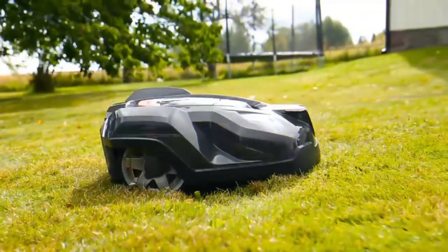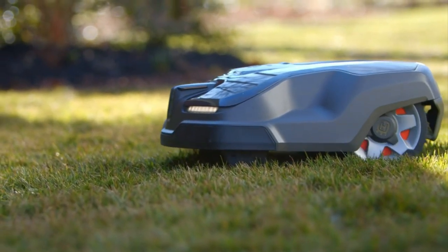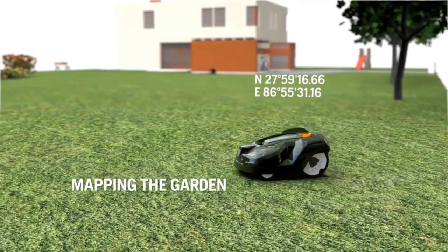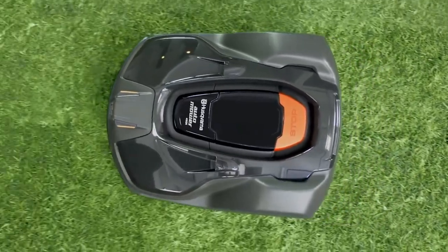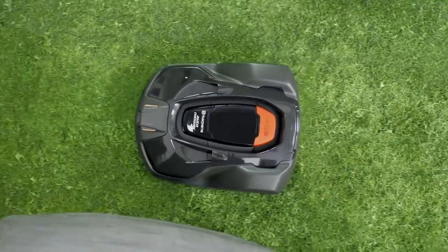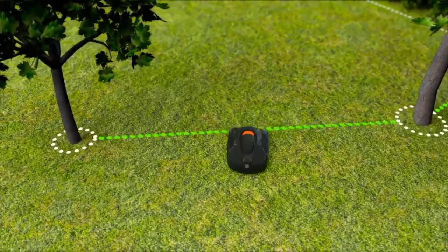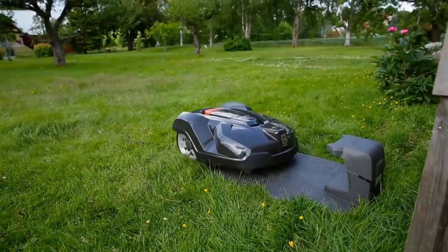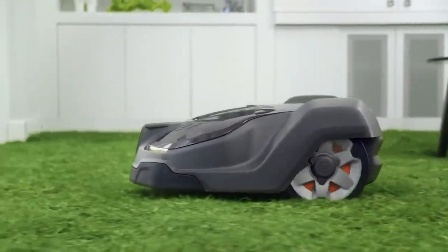The Husqvarna Automower 430XH Robotic is the perfect solution. This robot lawnmower is designed to take care of your lawn without any effort on your part. It can navigate around your yard on its own, mowing the grass in a systematic pattern to ensure even coverage. With a large cutting width and adjustable cutting height, this robot can handle lawns of all shapes and sizes. It's also equipped with anti-theft features so you can rest assured that your investment is safe.